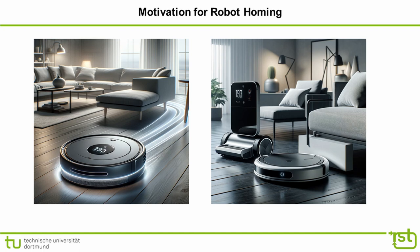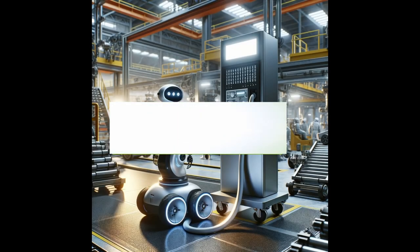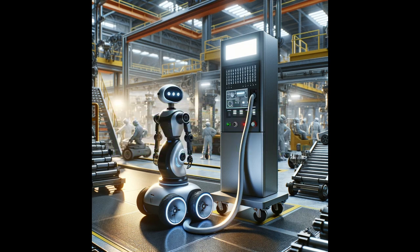Robot homing has several practical applications across various fields. For charging stations, autonomous robots in industries or households — such as those performing cleaning or surveillance — can autonomously return to their charging stations when their battery is low, ensuring minimal human intervention and continuous operation.